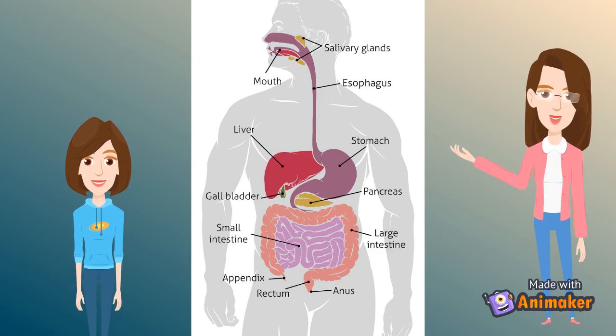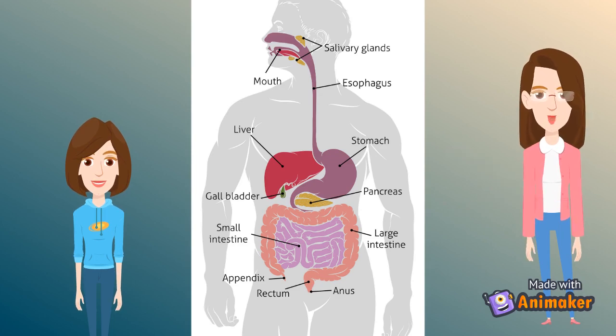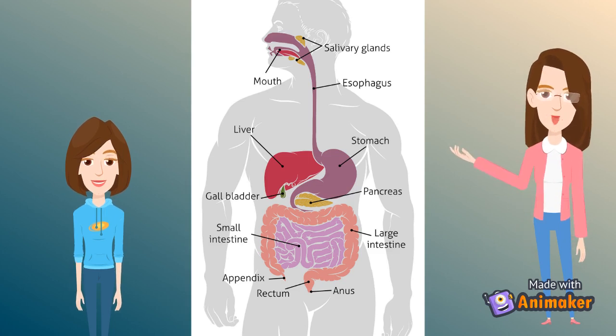Digestion begins in the mouth. The food is ground up with the teeth and moistened by saliva which is present in the mouth. Saliva also has special chemicals called enzymes which start breaking down carbohydrates into sugar. Once swallowed, muscular contractions known as peristalsis occur and the esophagus massages the ball of food down to the stomach.